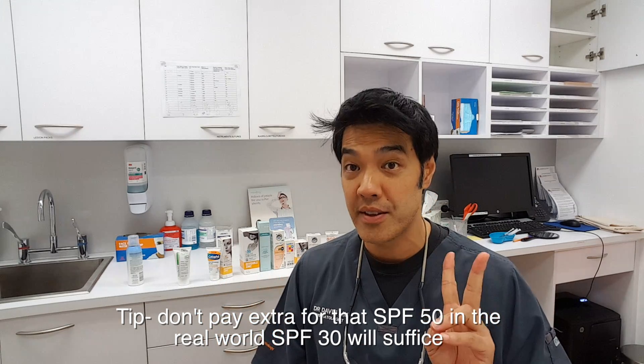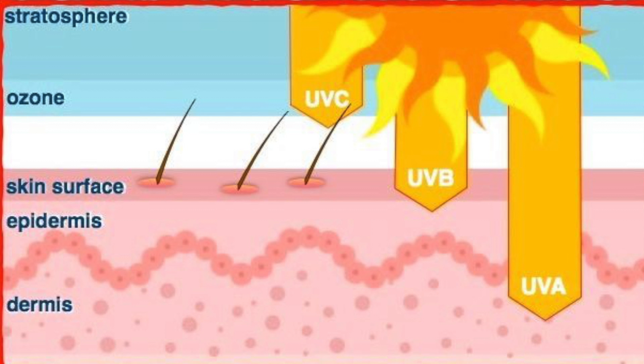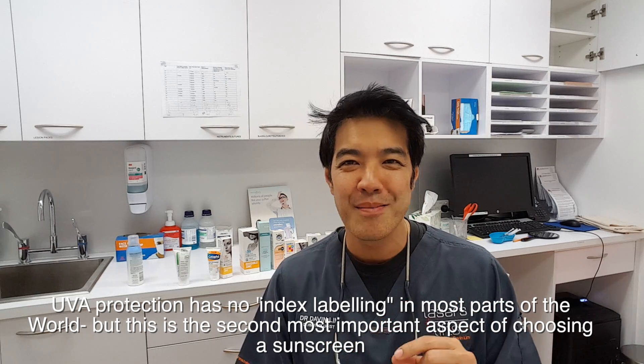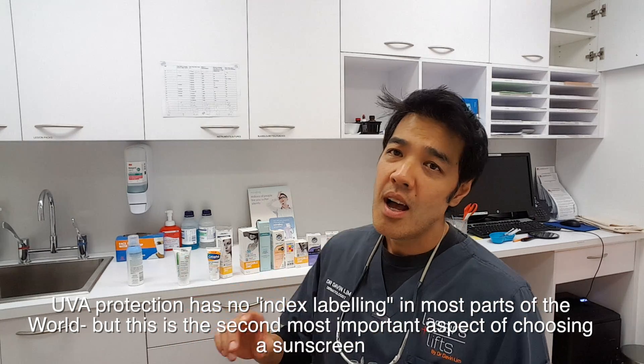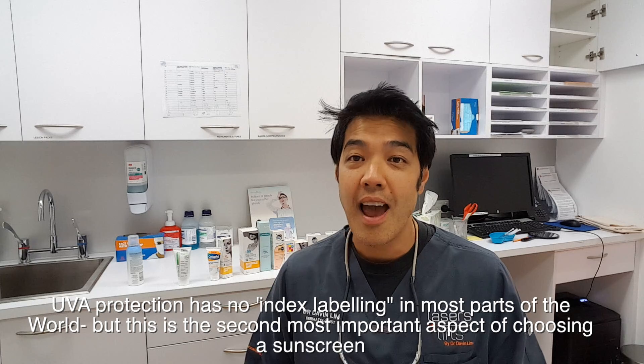The second most important thing — which they don't tell you at all, and which is not marketed on any of these brands — is your UVA protection. UVA, as we know, penetrates your skin deeper than UVB. Both cause cellular damage and skin aging, but UVA hits the collagen. So remember, what you're looking for in a sunscreen is basically two things: number one, skin cancer prevention, but number two, anti-aging properties as well. UVA factor is very, very important, and you've got to look for it in the labelling — not in the SPF factor — because in Australia at least, there is no regulation regarding UVA protection and how it's mentioned.